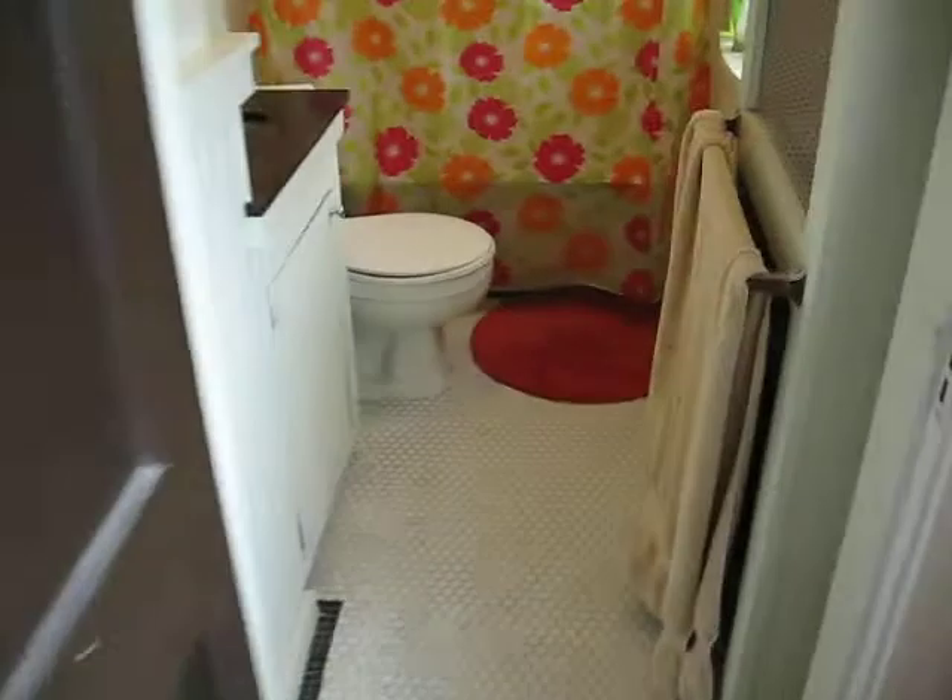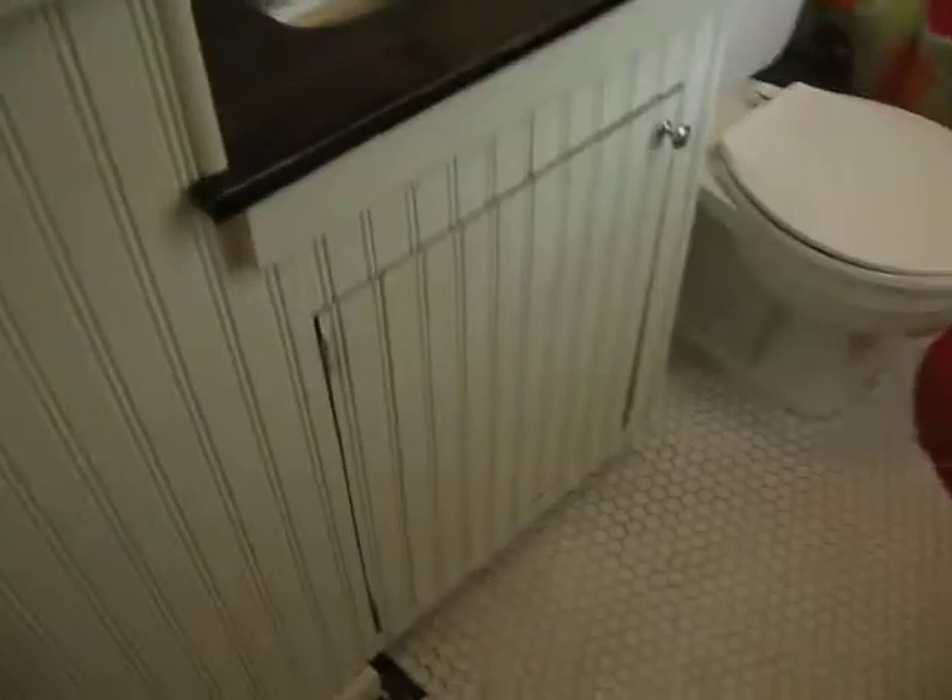Here's the bathroom — super clean. Really a nice unit for this price. Tub built in, also a window, and a nice archway.